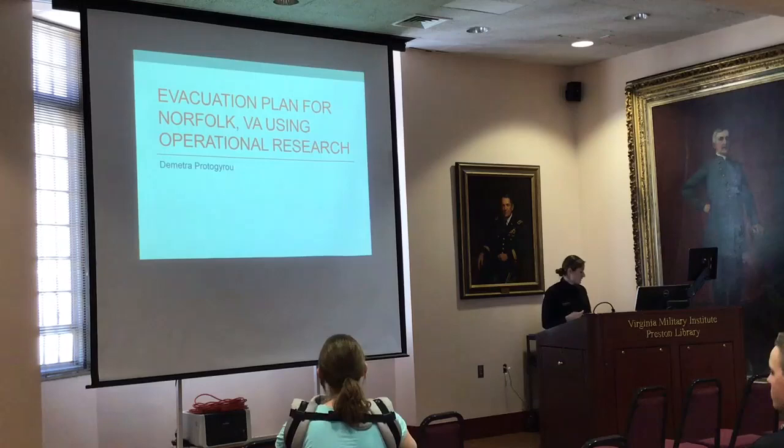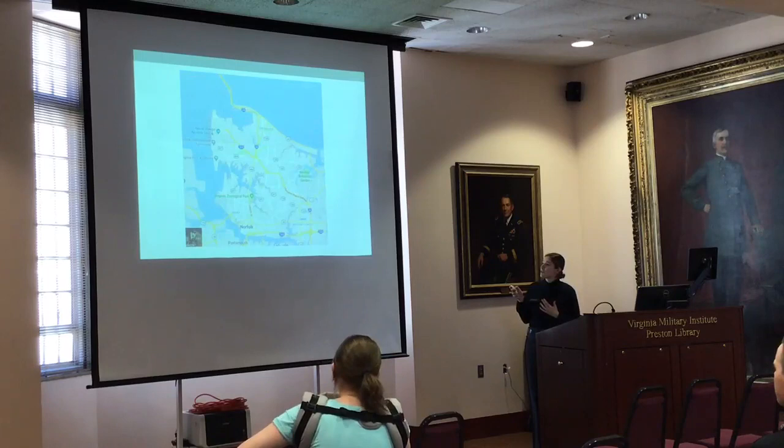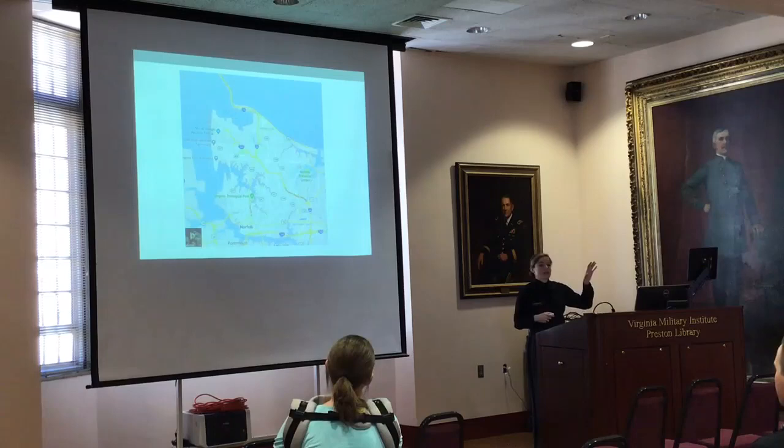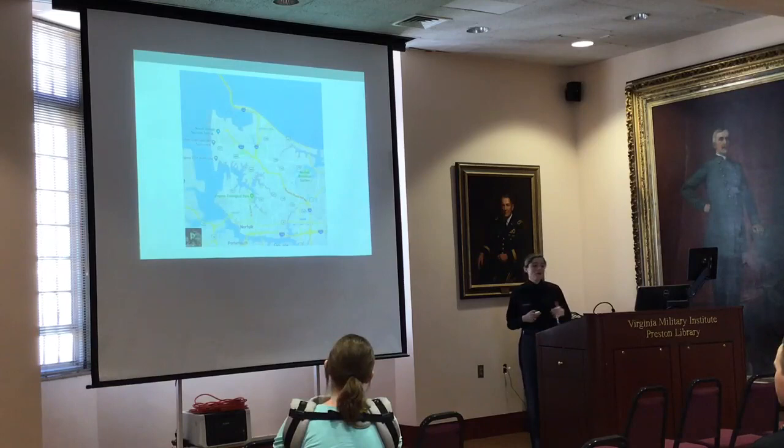To give a little background on Norfolk, it's surrounded by three tunnels. The Hampton Roads Bridge Tunnel is at the top. You have the Midtown Tunnel as well as the Downtown Tunnel that connects towards Portsmouth. And then you have a Navy base — the largest Navy base in the world is at the top, so that part is grayed out on my maps because they are not included in the evacuation. I'll also note Old Dominion University and Virginia Beach, which are located right next to each other.